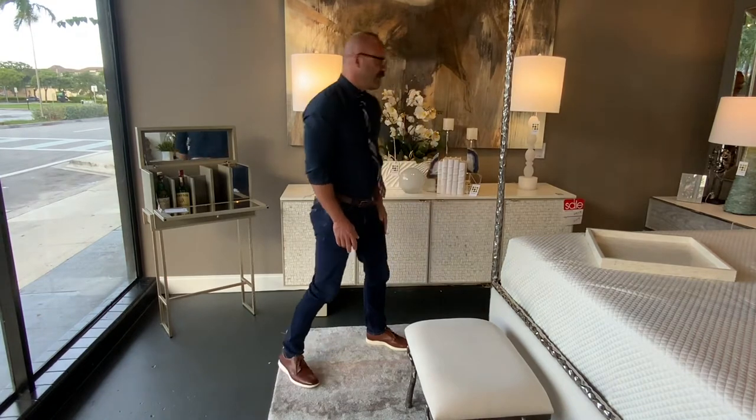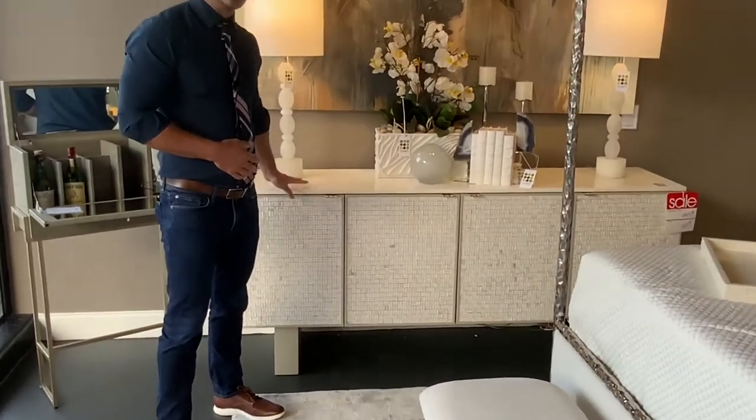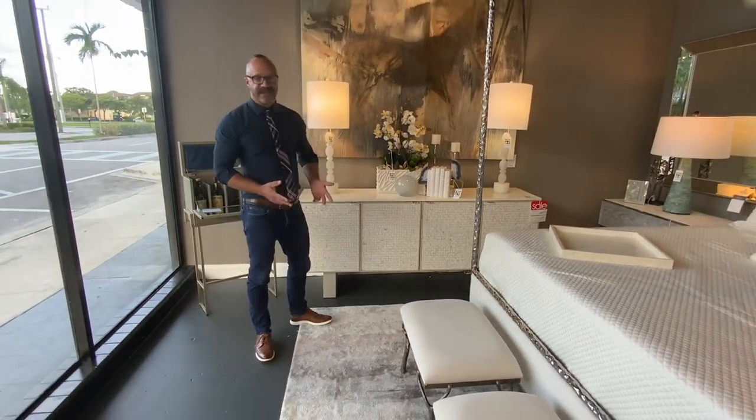One of the other great features about this piece is it comes with two different sets of feet. If you wanted to use it high like this as a server, you can use the feet that come with it here, or you can change it out with shorter ones if you're going to use it as a media console.